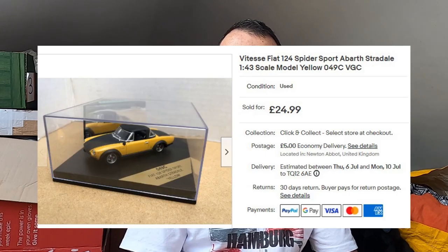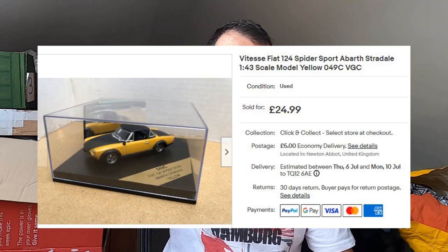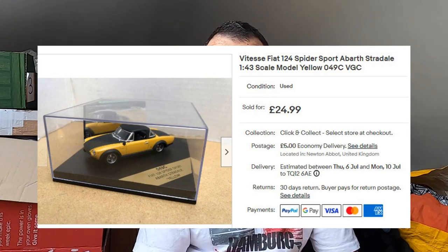Sold this die-cast car — a Vitesse Fiat 124 Spyder. One I've had hanging around for absolutely ages, but it's gone for full price, £25 plus postage. I can't think what I paid for it — I bought it to resell, not for the collection. Maybe £4 or £5. It hung around a long time but finally sold full price.